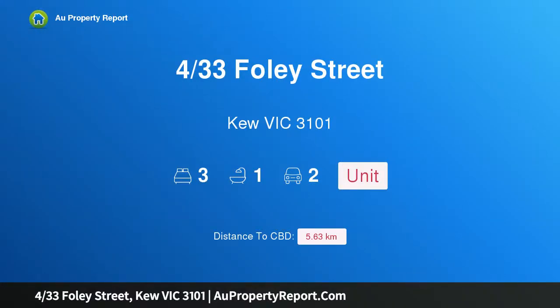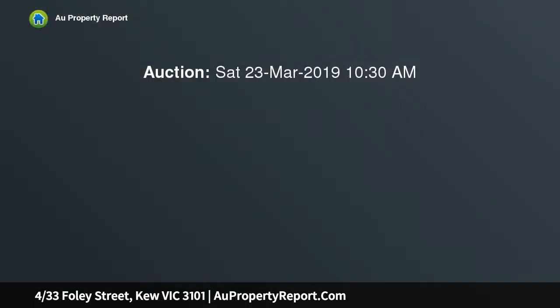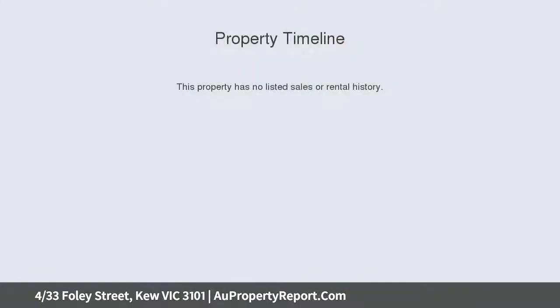Hi, I am glad to introduce this property at 33rd Foley Street, Q Victoria 3101. Spacious, light-filled and superbly renovated, this three-bedroom townhouse presents a relaxing alfresco tranquility in a highly central, yet peaceful, urban position.